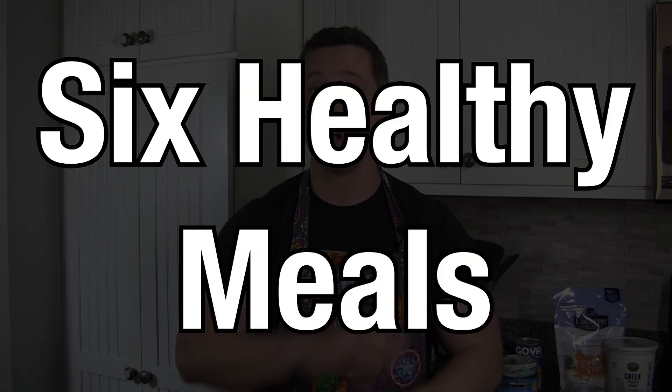Cooking. Some people love it, some people hate it, some people just don't have the time or equipment to do it. We hear all of these scenarios in the Nerd Fitness community and our coaching program. So today, I'm going to go through a no-cook challenge and see if I can make six healthy meals with no cooking whatsoever. Let's see how it goes.